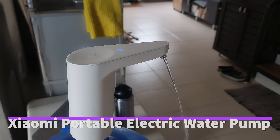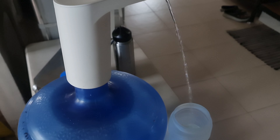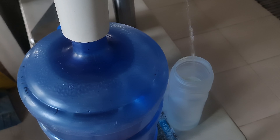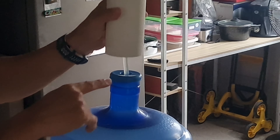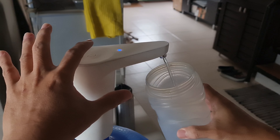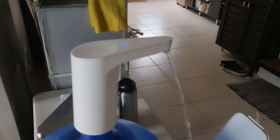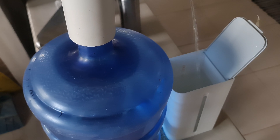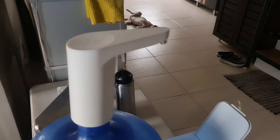Dispensing water with the Xiaomi portable electric water pump is cleaner than a regular hot and cold water dispenser, because dispensing is directly from the bottle and it doesn't store water, avoiding bacterial growth. Tap twice to start, tap once to stop. It automatically stops after dispensing continuously for 1.5 minutes — just enough to fill the tank of the instant hot water dispenser. It is rechargeable using any cellphone charger, and a full charge can dispense up to 145 liters of water.